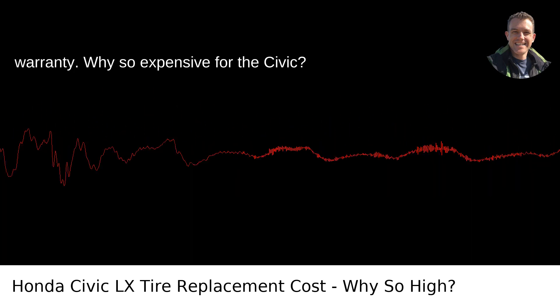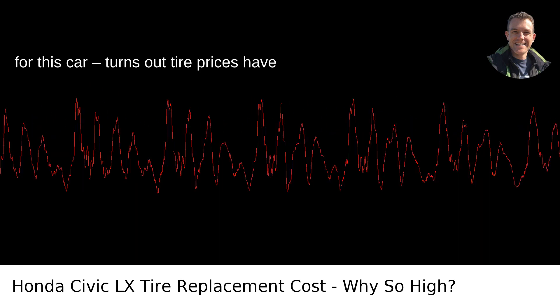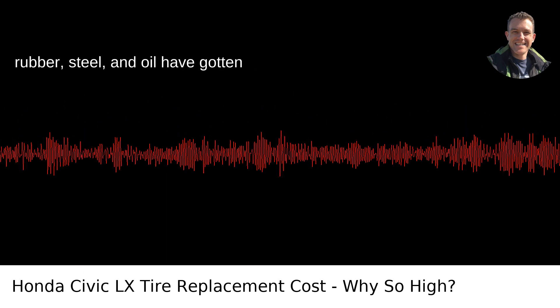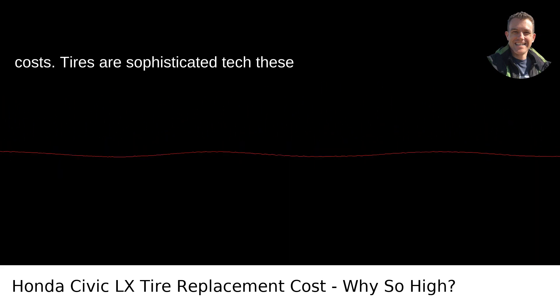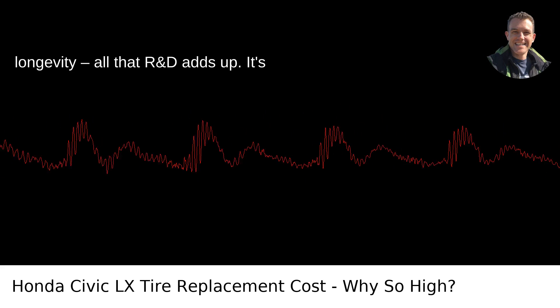Why so expensive for the Civic? It's not that they're specifically costly for this car. Turns out tire prices have risen across the board. Raw materials like rubber, steel, and oil have gotten pricier, and let's not forget the labor costs. Tires are sophisticated tech these days, boasting features like low resistance for better fuel efficiency and longevity.